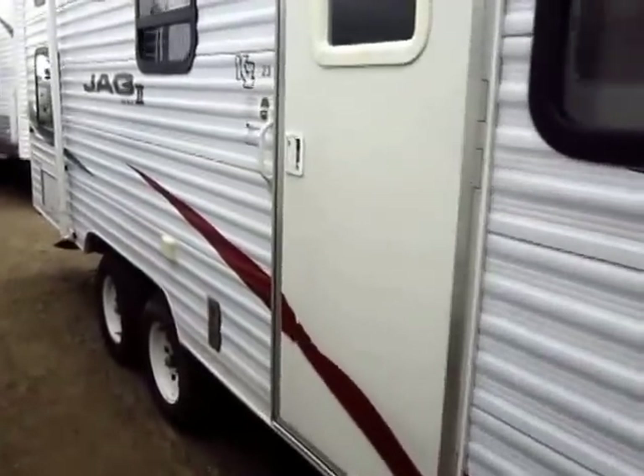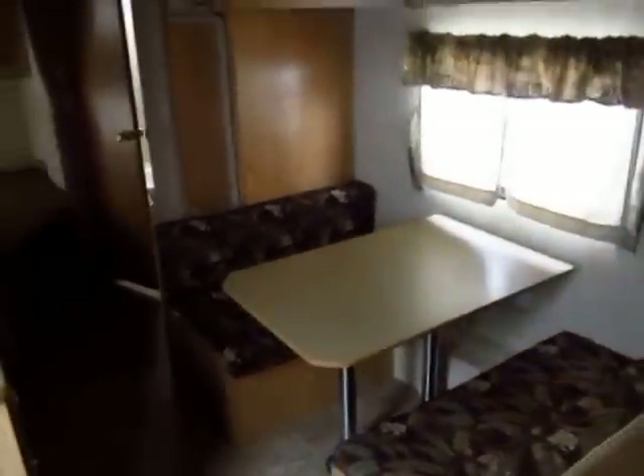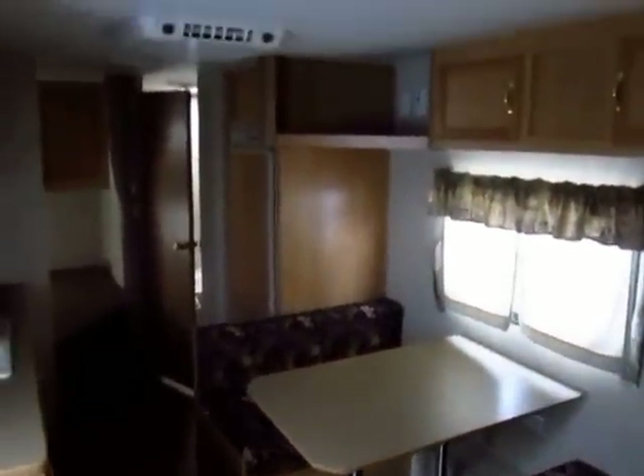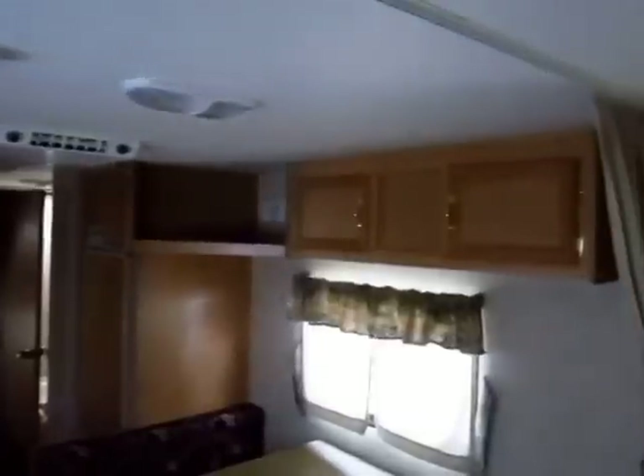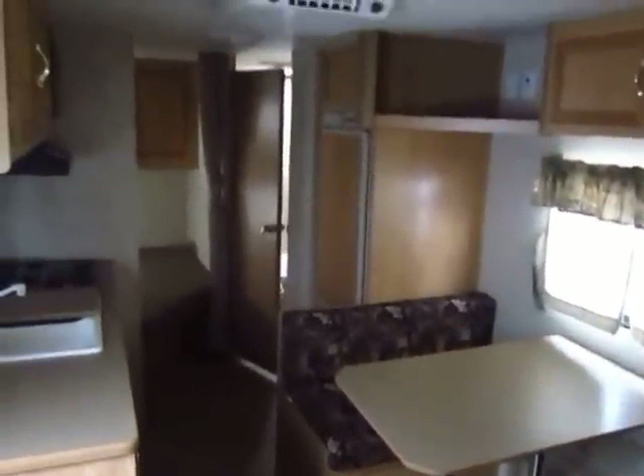This is a nice 23-foot little camper — it's a bunkhouse model. It reminds me a lot of something like an old Fleetwood Mallard with no slides. It's a simple trailer, not real fancy, but not everybody needs fancy. Not everybody needs all the extra power widgets, bells, and whistles.